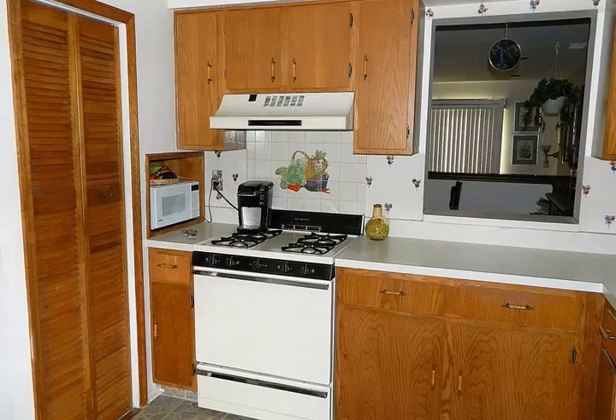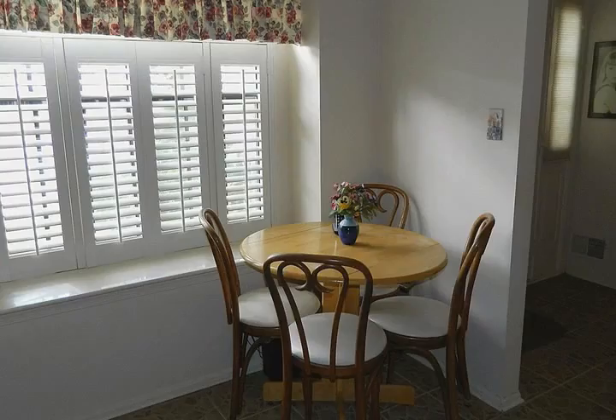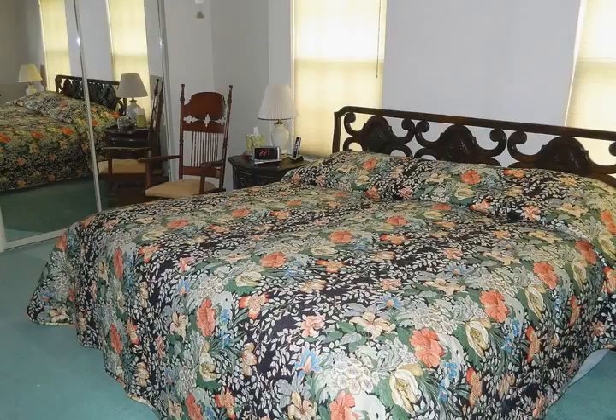The roof is only two years old, a newer dishwasher, a re-insulated attic with pull-down stairs, a floor and light. The decor is very neutral. There are sliders in the living room that lead to a patio and a storage shed.